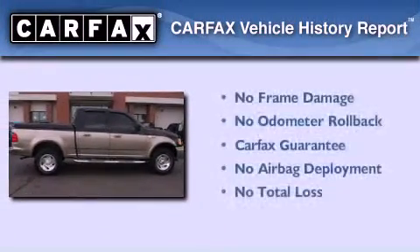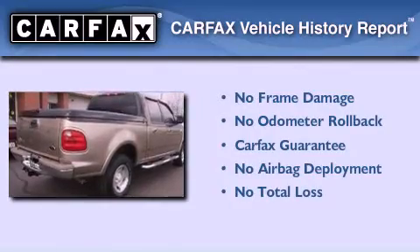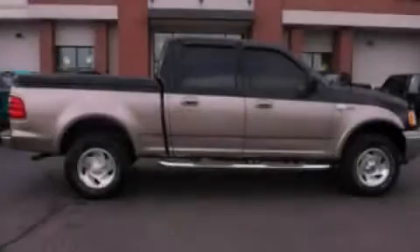Not to mention that this Ford qualifies for the Carfax buyback guarantee. This automobile won't last long at this price. Call and arrange a test drive now.